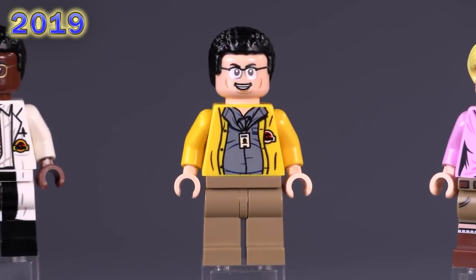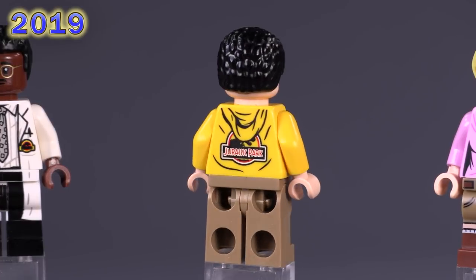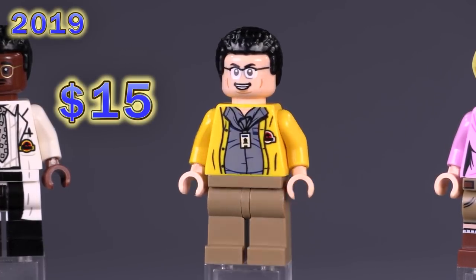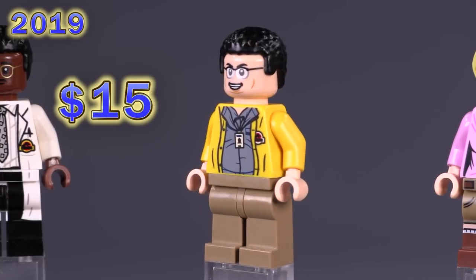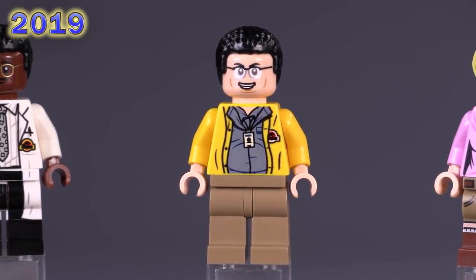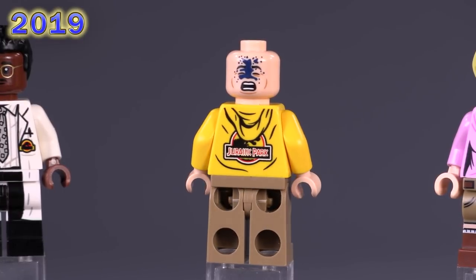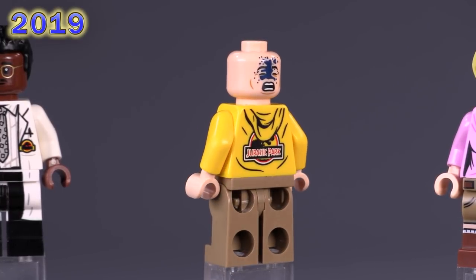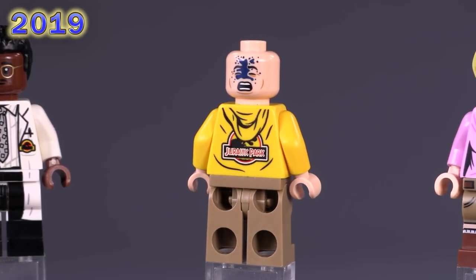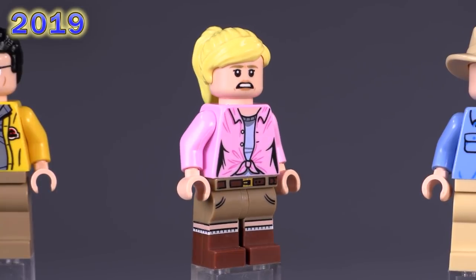Dennis Nedry is the next guy up — certainly a fun fan favorite, though a lot of the collectability is really a popularity contest. He's around 15 dollars. The print is pretty excellent — you can really see a chubby belly impression in the front, which is nice. His alternate ink splatter expression is probably the best one from the entire collection. I love the callbacks to very specific scenes, and I think the designers had a lot of fun putting these characters together.